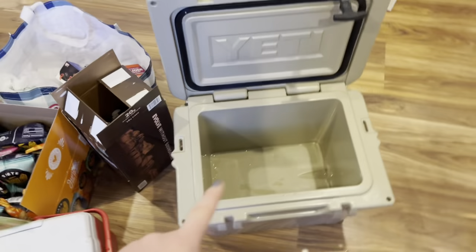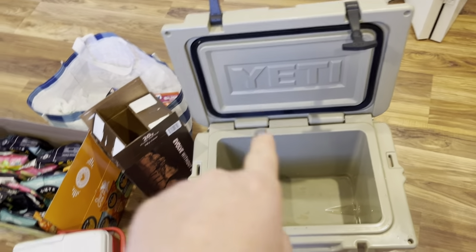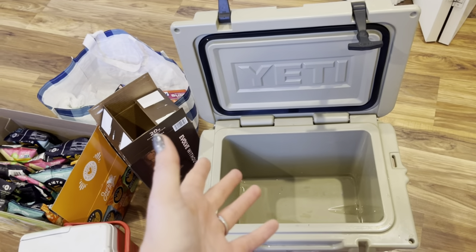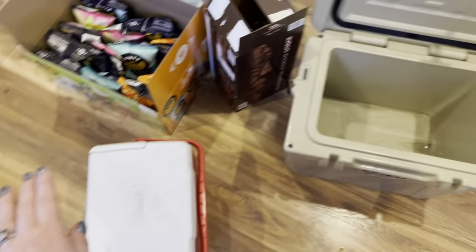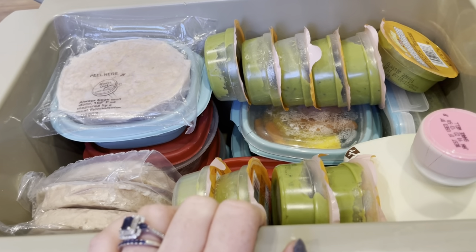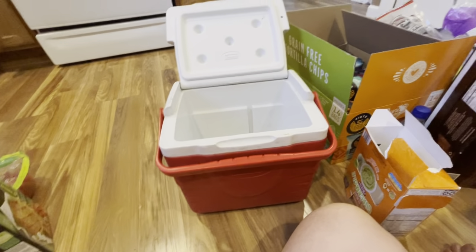I also have protein drinks and a ton of water. I'm trying to figure out the cooler situation. The smaller Yeti would be nice but it's very heavy — I'd have to carry it from the work truck to my hotel room every night. I'm also considering bringing a second smaller cooler for drinks and lunch. I ended up getting everything into the Yeti, and I'm hoping the hotel room has a fridge so I can unload everything.